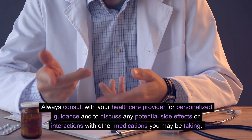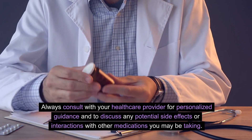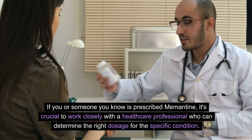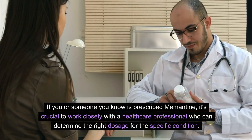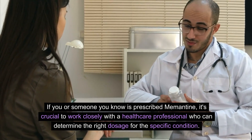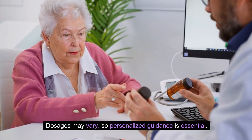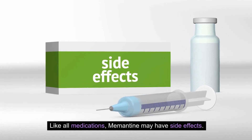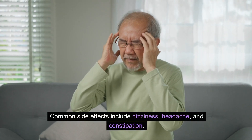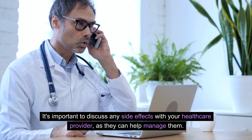Always consult with your healthcare provider for personalized guidance and to discuss any potential side effects or interactions with other medications you may be taking. If you or someone you know is prescribed memantine, it's crucial to work closely with a healthcare professional who can determine the right dosage for the specific condition. Like all medications, memantine may have side effects. Common side effects include dizziness, headache, and constipation. It's important to discuss any side effects with your healthcare provider as they can help manage them.